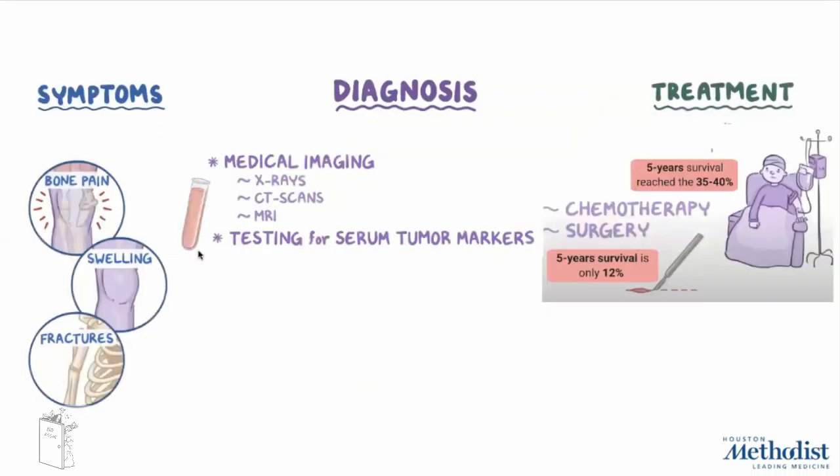In the clinical scenario, osteosarcoma includes symptoms like bone pain, swelling, and in the worst case also fractures. It is usually diagnosed by biopsies, X-ray, CT scan, MRI, and serum tumor markers. The current treatment mostly relies on chemotherapy, surgery, or a combination of both, but unfortunately the five-year survival rate is still very low.